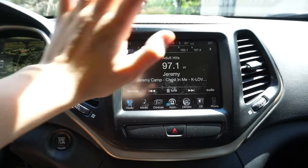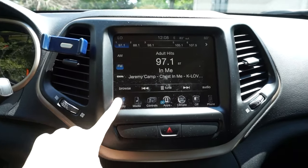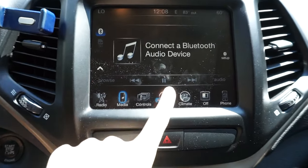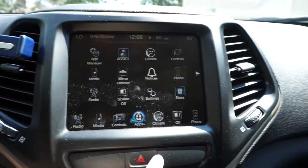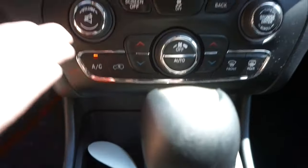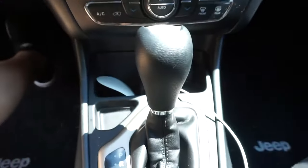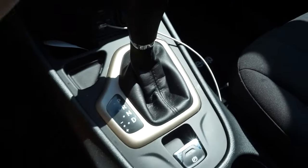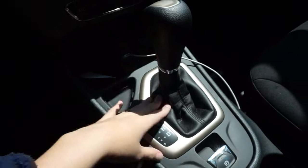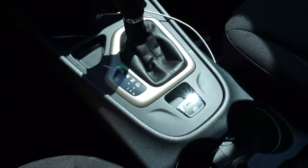I'll quickly show you the front screen dash. It does not have built-in GPS which I found interesting, but it's got the radio, you can connect your phone to it, it has little apps, climate controls, and different things like that. Below the screen you have your climate control buttons, volume, air and stuff like that. Coming off of that is the gear shift, and the parking brake is interestingly enough a little button thing — very interesting.